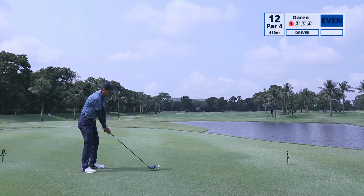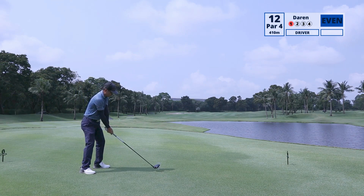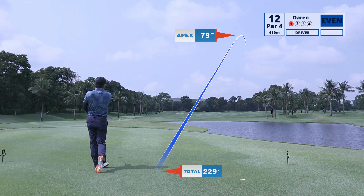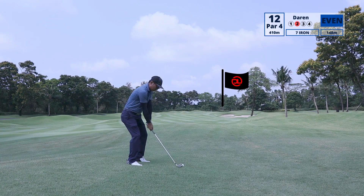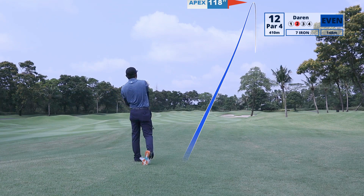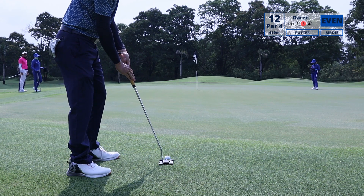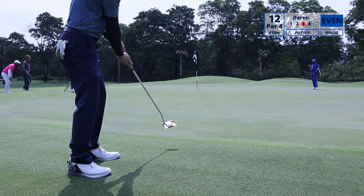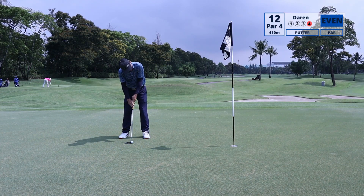Hole 12 is a par 4 at 410 meters and we've got the wind blowing from left to right. The fairways here are generally really wide and the rough is kind of forgiving as well — most of the time my ball is sitting up nicely. Here I have a flyer lie, pushed the ball slightly to the right, but thank god I used enough club and I have a long putt for birdie. The greens here are really fast, running at about 11. It's really enjoyable — really different from the slow greens we have in Singapore where you have to knock them with a full swing.